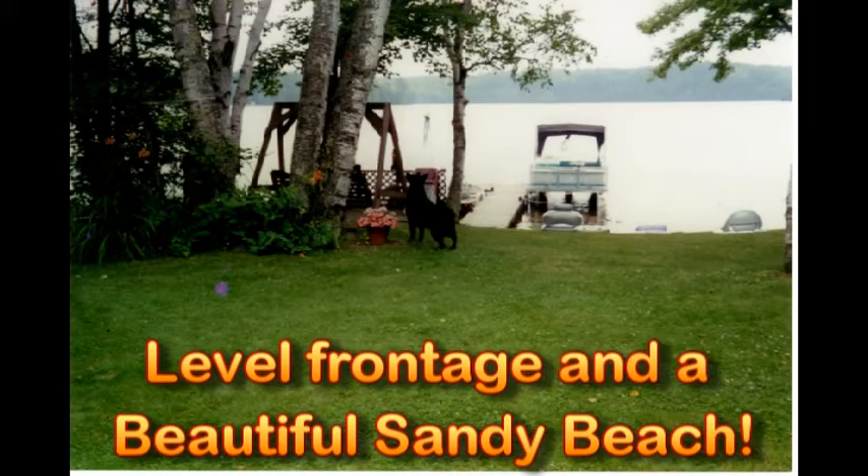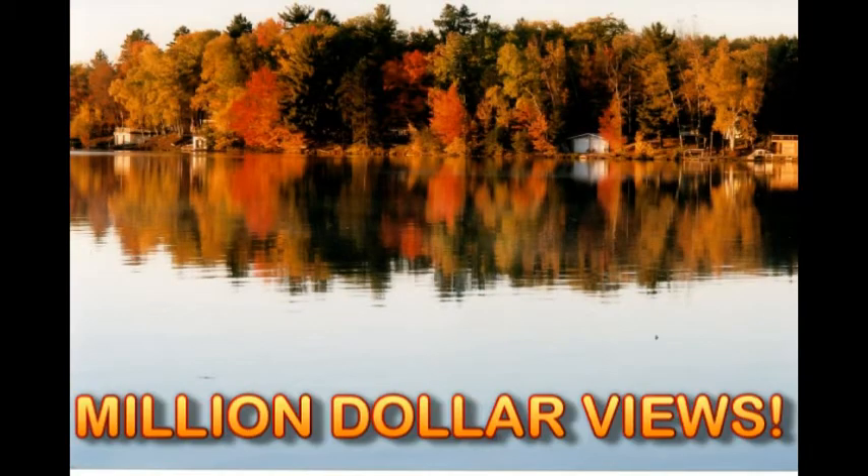The frontage is gorgeous. You've got level frontage and a beautiful sandy beach. When I say sand, it means you can walk out as far as the end of the dock and still be standing in sand — and no big drop-off either. It is the perfect beach. There's also a fire pit and a little sitting area. Million-dollar views all year round — winter, spring, summer, fall — gorgeous views out every window.